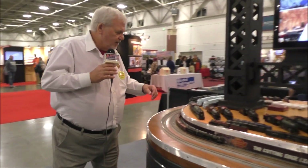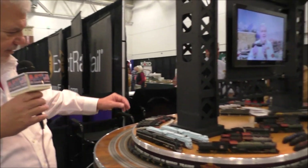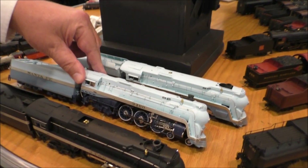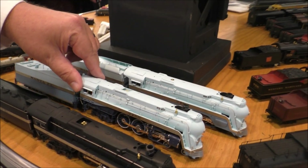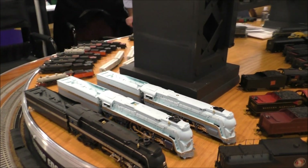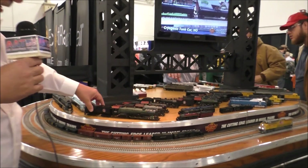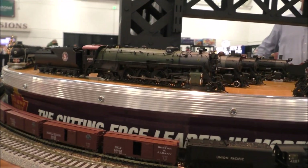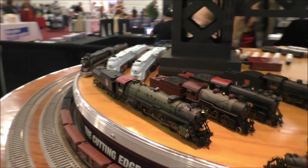Next we have Santa Fe's only streamlined locomotive, and here it is — an elegant locomotive. The Blue Goose. This is a hybrid GNS2, and the hybrids are just beautiful, elegant locomotives.